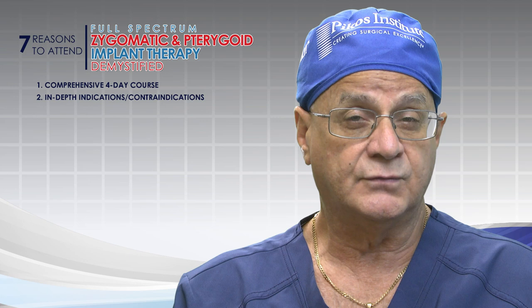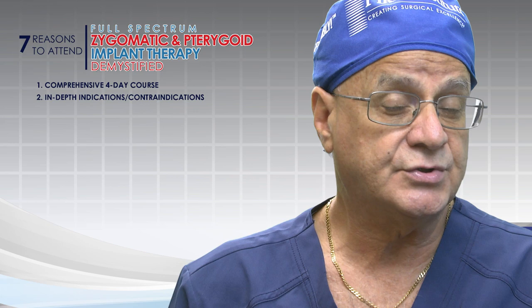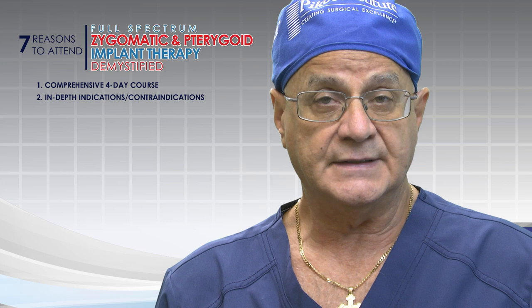Number two: indications and contraindications. How important is that? It's the why — why would we place these implants? What is the true indication for zygomatic and pterygoid implants?